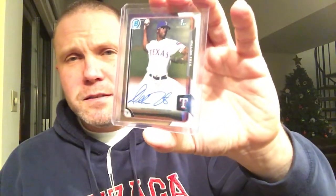This guy also played for the Indians and was a first-round draft pick for the Rangers — Dylan Tate. Picked that up too; nice on-card autographs.